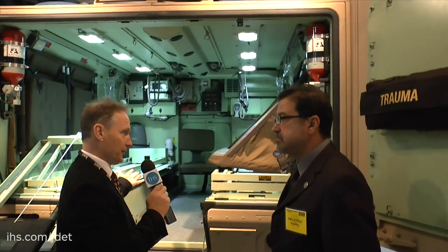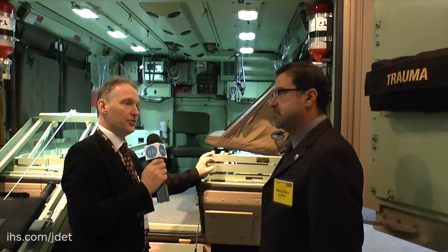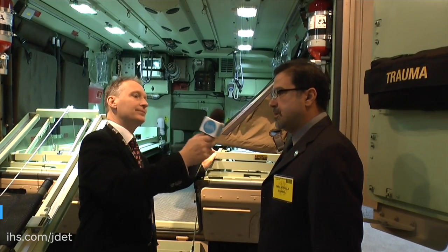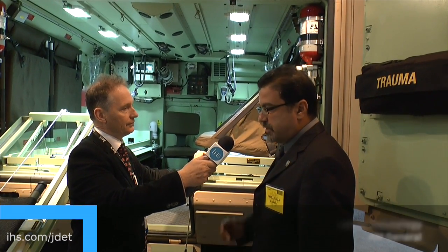Here to talk us through the ambulance component of the vehicle is Imad Attala, AM General's Director of Engineering. What you see right here is inside the ambulance suite — it's a complete suite with a two-power stretcher, and we can have a manual one.